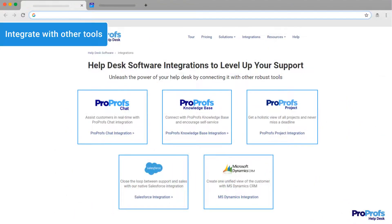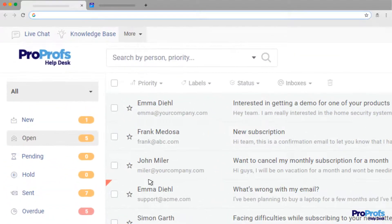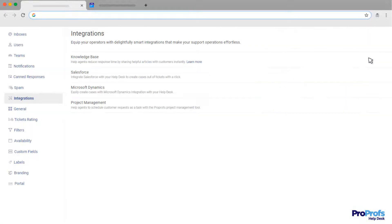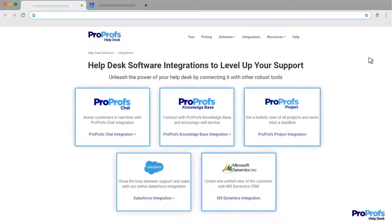The best part about email management tools is that they can be integrated with your existing tool stack. For example, you can interact with website visitors in real time through live chat integration. You can even access relevant customer data such as contact information or past interactions with CRM integration. Such powerful integrations will help your team work smarter.